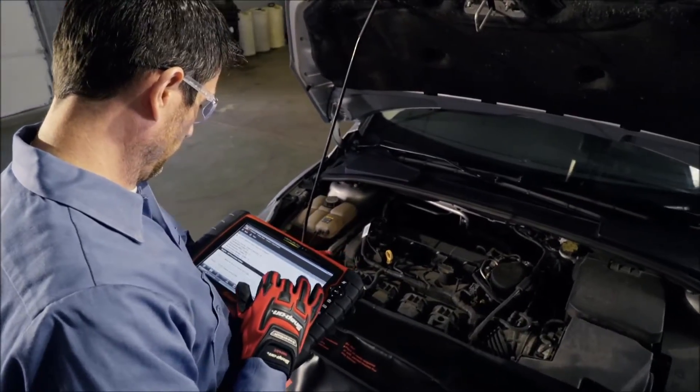The only way I can get better at my job is to get more experience. That takes years. For my diagnostic tool, it's way easier. Get the latest software upgrade from Snap-on, and it's better today.